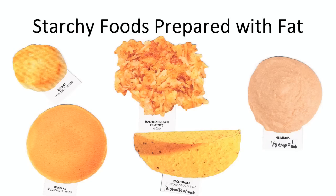Starchy foods prepared with fat include a variety of foods that have added fats or are fried. Make sure that if you eat these foods, you cut back on other fats such as butter, mayonnaise, and salad dressing.